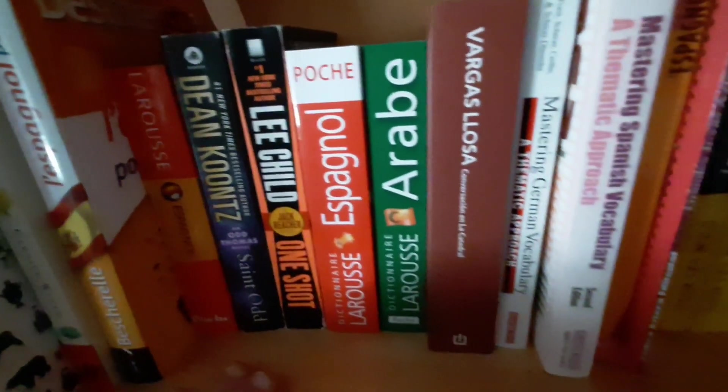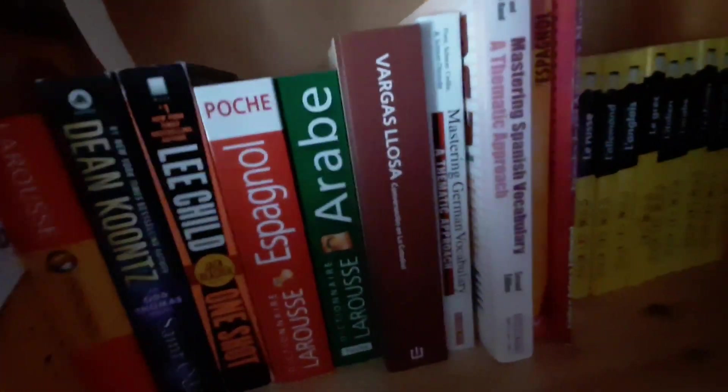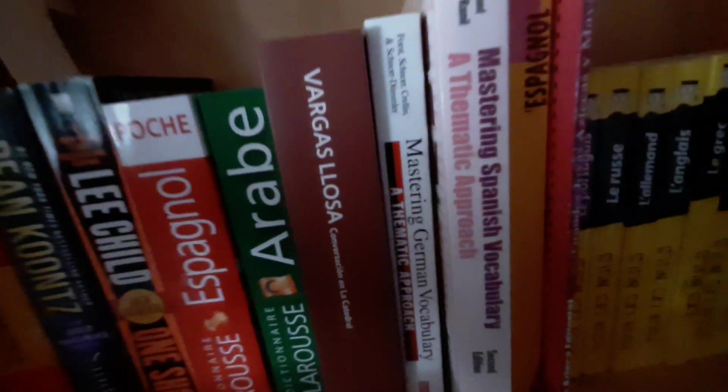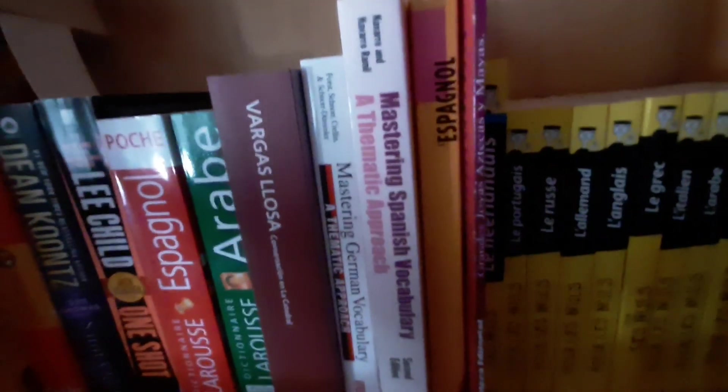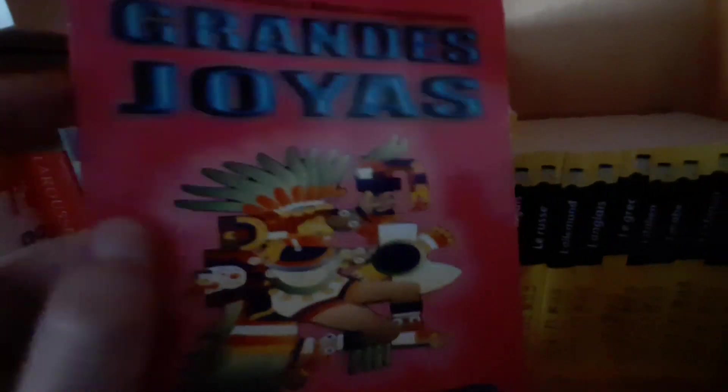I also have an Arabic dictionary right here. Vargas Llosa's Conversation in la Catedral is a Spanish book I bought in Quebec once. We got Mastering German Vocabulary and Mastering Spanish Vocabulary, another Spanish book. This is a book — Aztecas y Mayas Poemas — that was gifted to me by my Mexican neighbor.